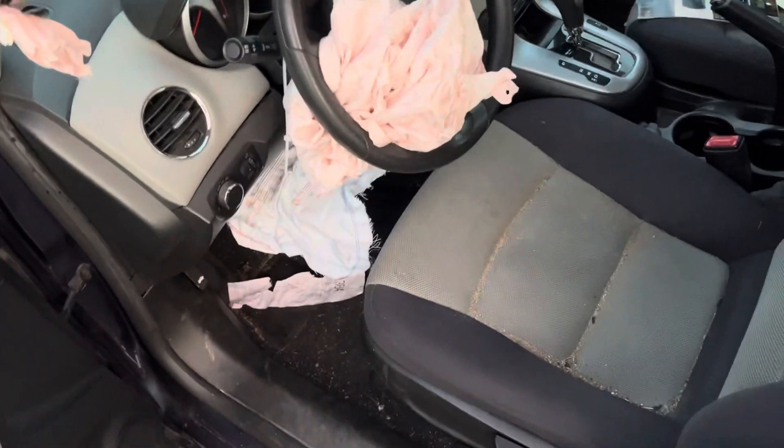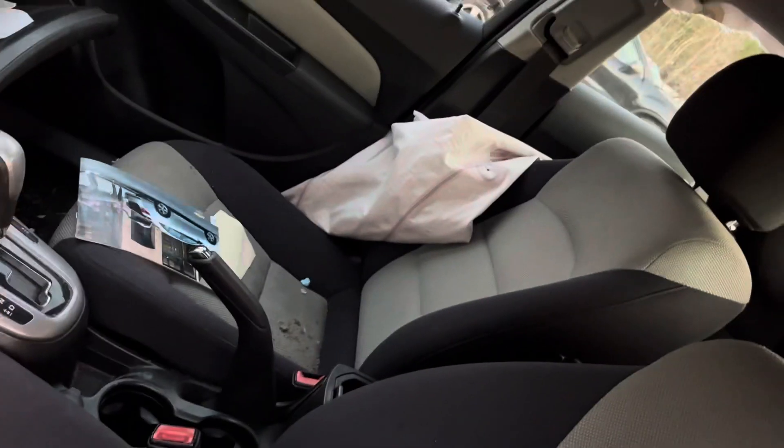Every airbag went off pretty much, except for the seats. Seats look good, just dirty. That's just the seat belt from the roof - still usable. Seat belt is good. Back seats are good too.